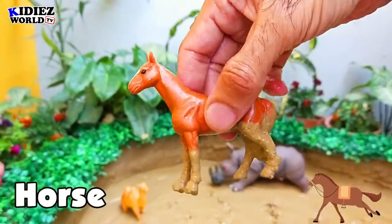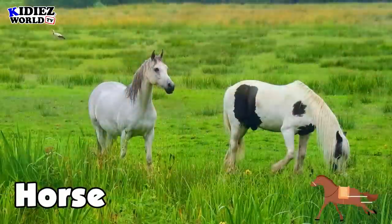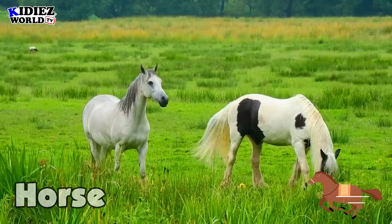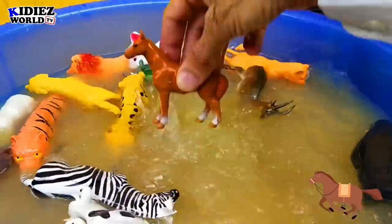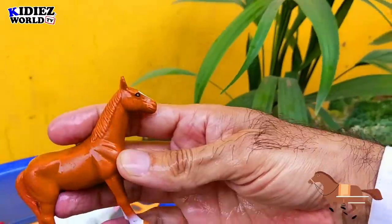The next one is a beautiful horse. Horses are basically farm animals — very intelligent and very obedient animals.